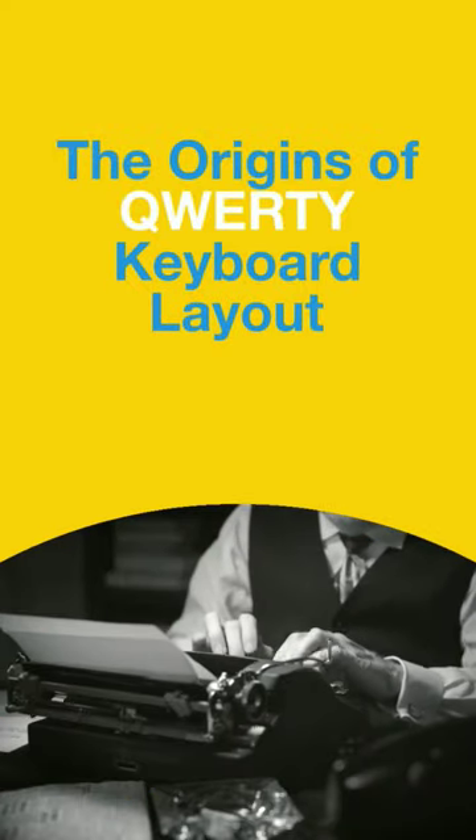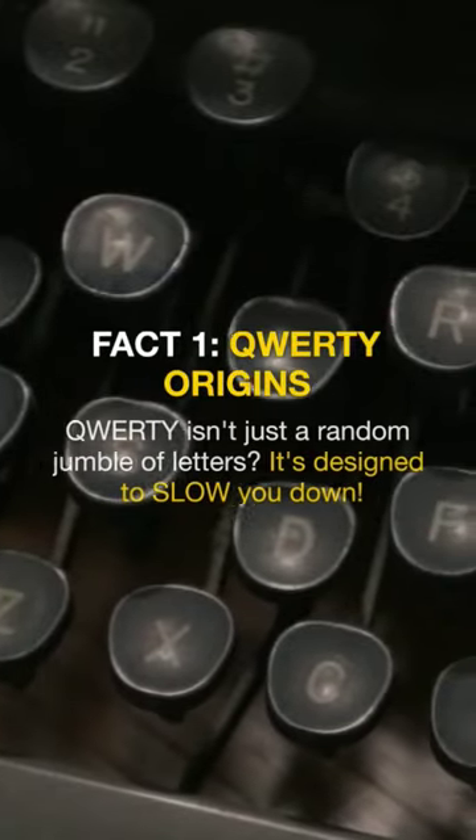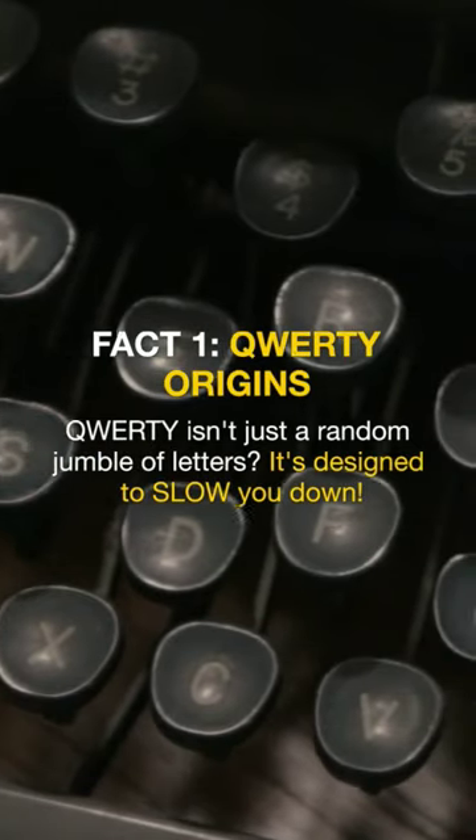The Origins of the QWERTY Keyboard Layout. Fact 1: QWERTY origins — it isn't just a random jumble of letters. It's designed to slow you down.